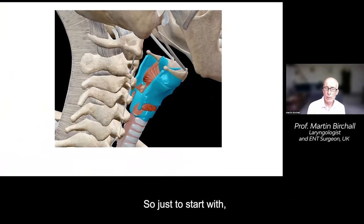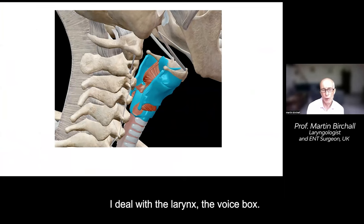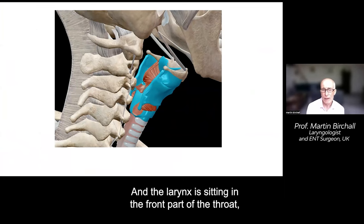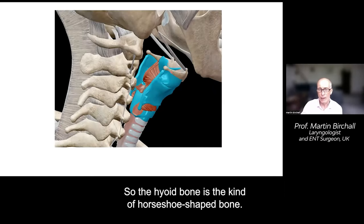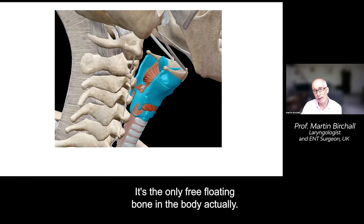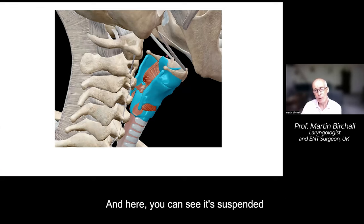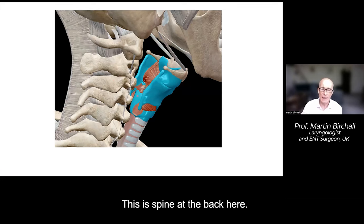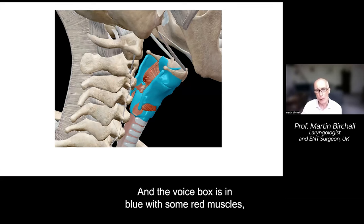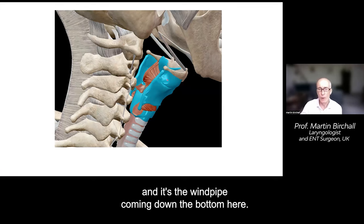Just to start with a little bit of anatomy and physiology. I'm a laryngologist — I deal with the larynx, the voice box, which is sitting in the front part of the throat, below a bone called the hyoid bone. The hyoid bone is a kind of horseshoe-shaped bone. It's the only free-floating bone in the body, and here you can see it's suspended by a couple of ligaments from the base of the skull. This is the jaw, this is the spine at the back, and the voice box is in blue with some red muscles in it, with the windpipe coming down the bottom.